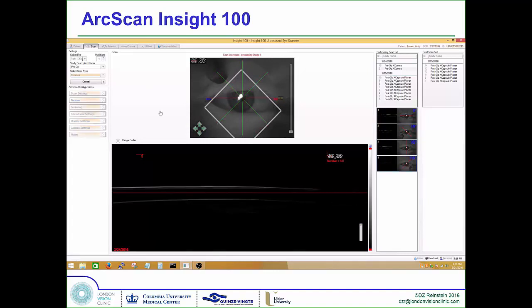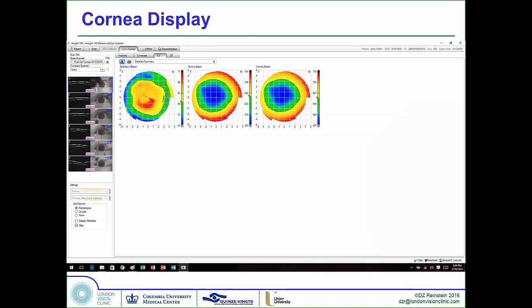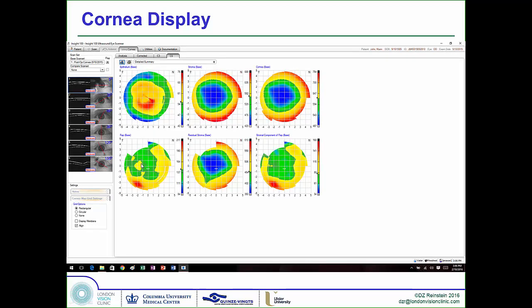Once these scans are complete, you literally go to the next page and you have the map of the epithelium, the map of the stroma, the full cornea. If it's a post-LASIK case, you'll see the flap thickness, the stromal component of the flap, and the residual stromal thickness.